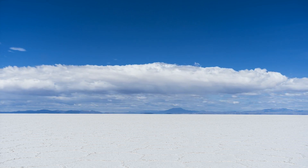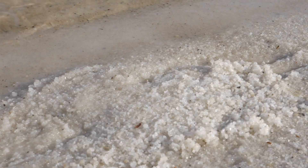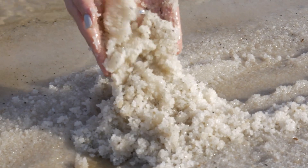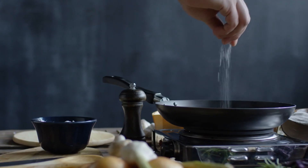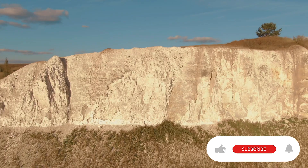Natural formations like the Salar de Uyuni in Bolivia, the world's largest salt flat, showcase the stunning beauty and economic significance of salt deposits. Their formation highlights the intricate interplay between geological and hydrological processes, making salt crystals a fascinating subject of study and utility.